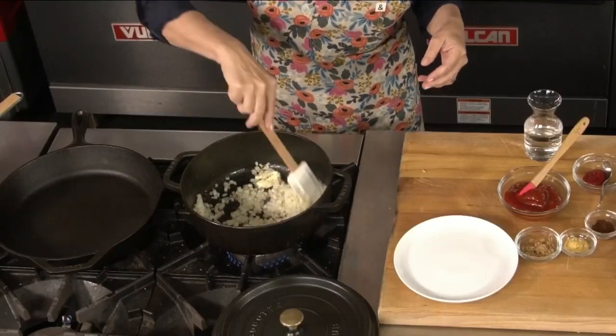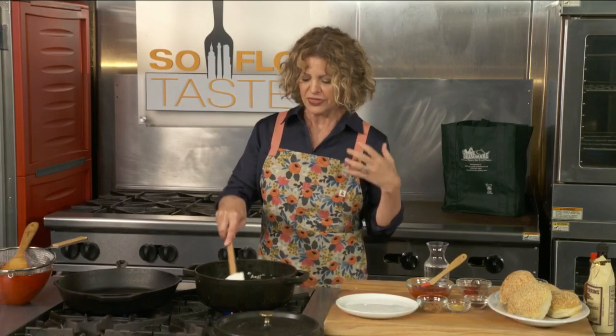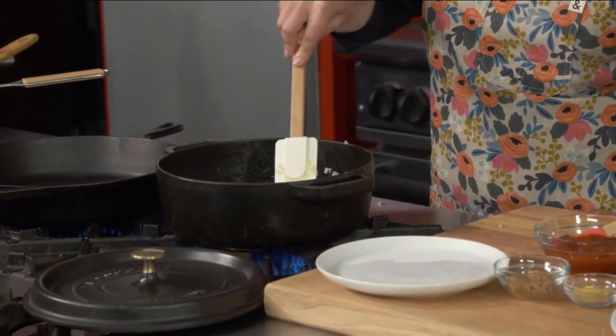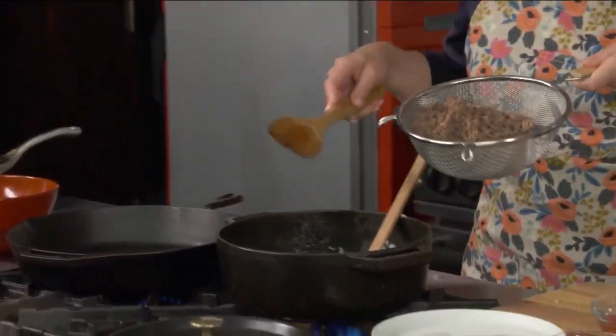Sloppy joes are made in a lot of different ways. I tried to stick as close to the traditional recipe as possible. I kind of went very Americana. So once the onions begin to soften, go ahead and add that drained meat back into the pot.